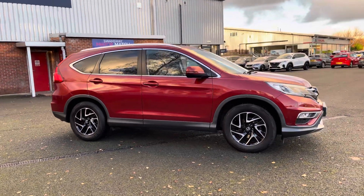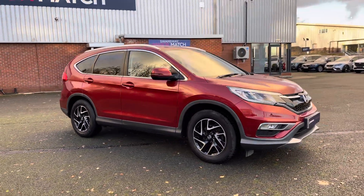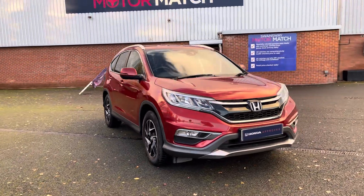Thank you for your interest in this Honda CR-V IDTEC SE Plus, available now from Honda Bolton. For more information, please contact a member of the sales team.